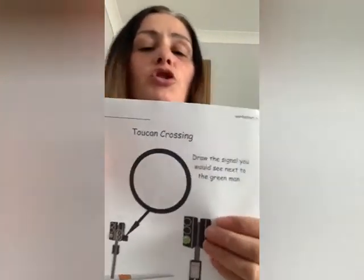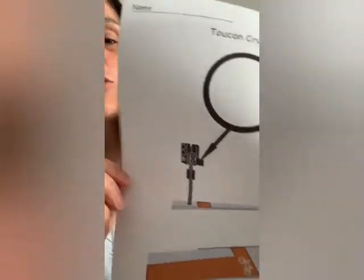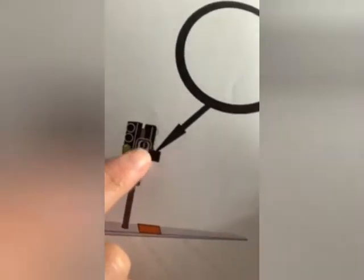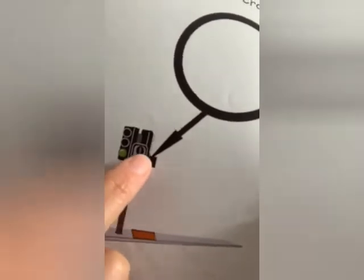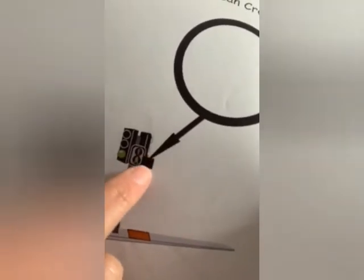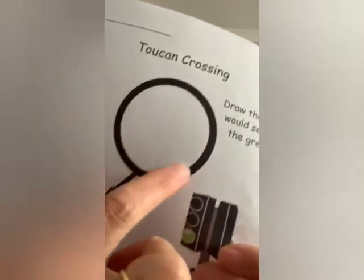I'm just going to bring the worksheet right up close to show you this bit. We're asking you to draw the signal that you would see next to the green man on a toucan crossing. Here's the green man on the toucan crossing, and see this little bit here that is giving another signal — I want you to find out what signal that is if you don't already know, and draw it in this circle.